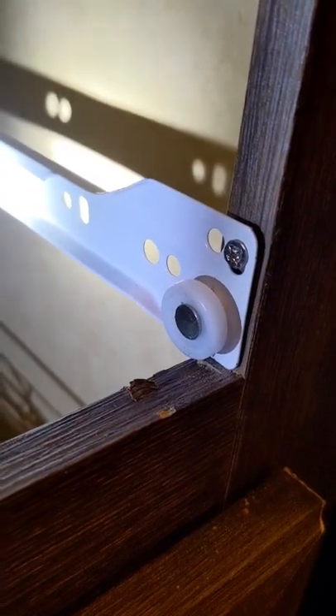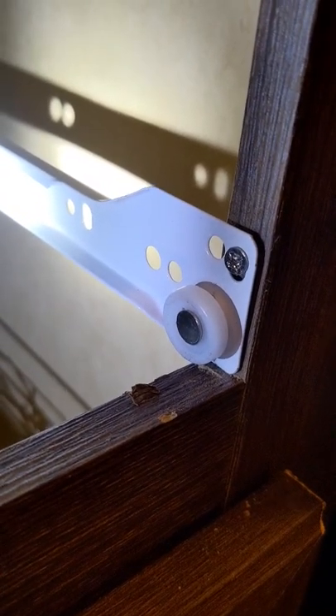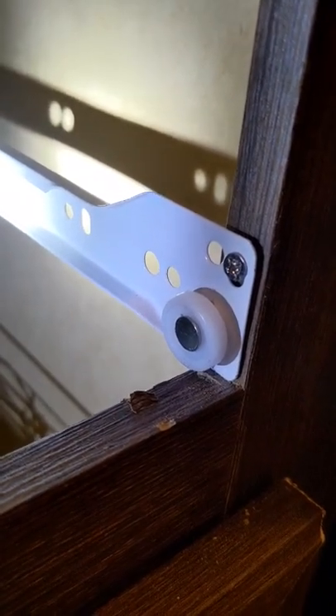On top of everything else, you have to find a sweet spot for the screw, because if you screw it in all the way, the drawer doesn't slide in and out. Seems like it's always something with this home.